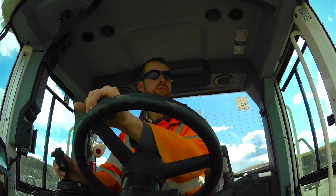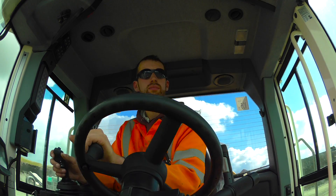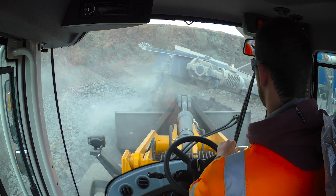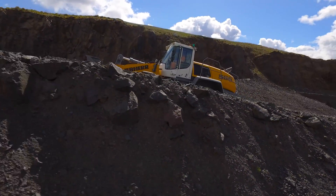Whatever the challenge, the PowerSplit Liebherr X-Power driveline always offers full power and greatest efficiency. It combines hydrostatic drive, ideal for material uptake and travelling over short distances, with mechanical drive for longer distances or gradients.